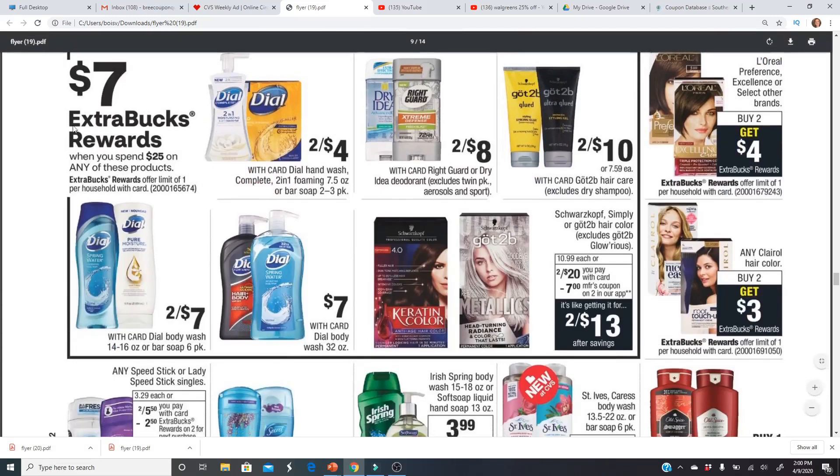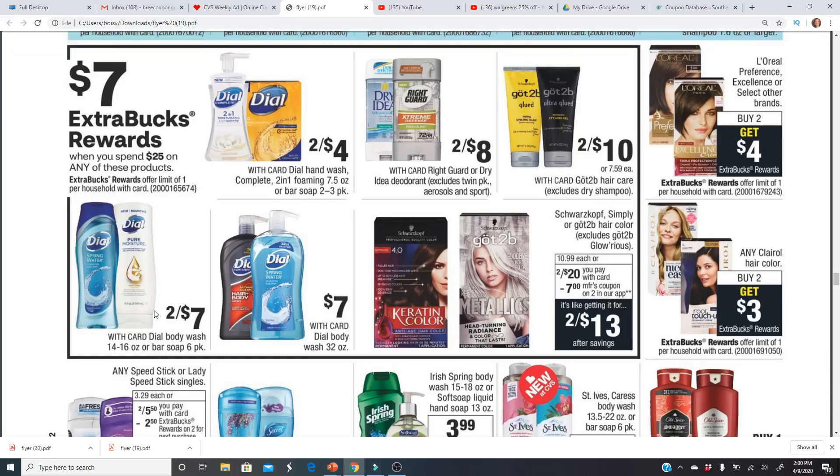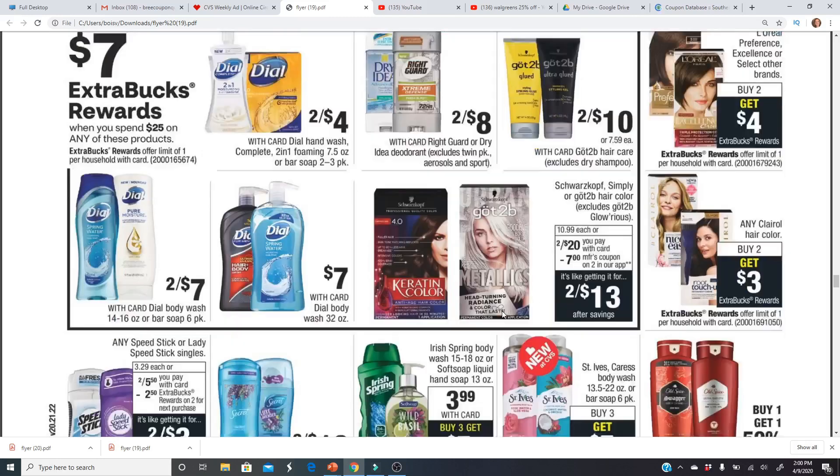Spend $25 get a $7 Extra Buck on Dial. There's a $1 or $2 off one coupon from previous inserts — we'll have to see if that's still available. Right Guard is also included. Schick/Wilkinson — there's a $7 off two coupon in the app and they're on sale two for $20, so that could be a good deal.